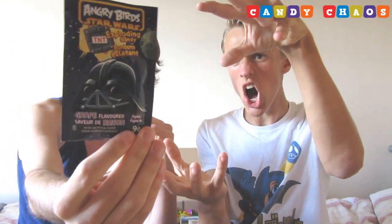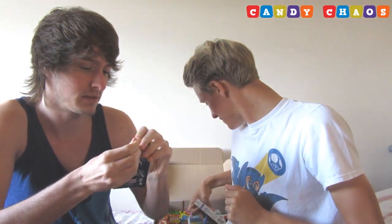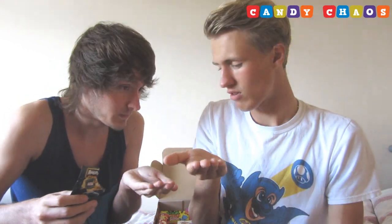Next we've got Angry Bird Star Wars exploding candy, which is just probably gonna go crazy in your mouth. It's back — and I was being sarcastic! Go on, open that bad boy. Probably a bit too much. Oh my — that went straight away! It's like a weird language!